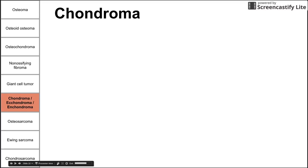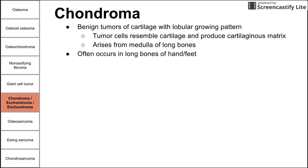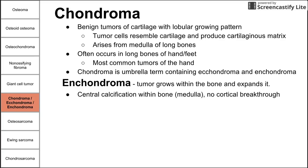Next is the chondroma, which can be broken into two subcategories: the echondroma and the enchondroma. Chondromas in general are benign tumors of cartilage with lobular growing patterns, resembling cartilage and producing a cartilaginous matrix. They arise from the medulla of long bones and most often occur in the long bones of the hands or feet — making chondroma the most common tumor in the hands. The enchondroma is more prevalent: the tumor grows within the bone and expands it, with central calcifications in the medulla and no cortical breakthrough.